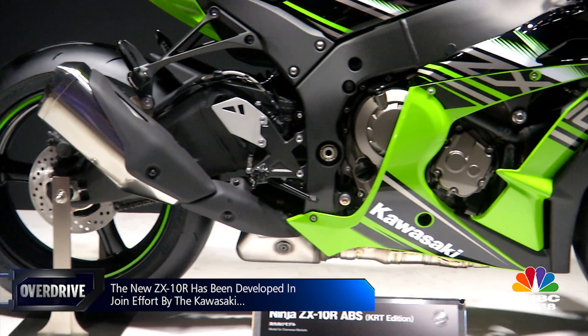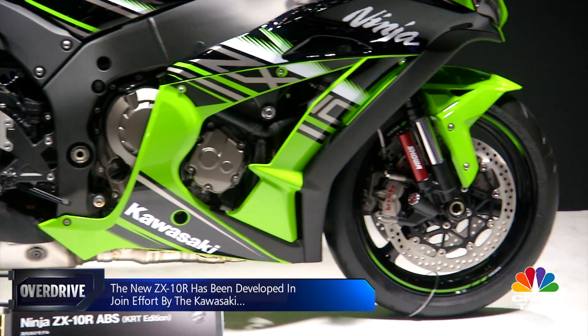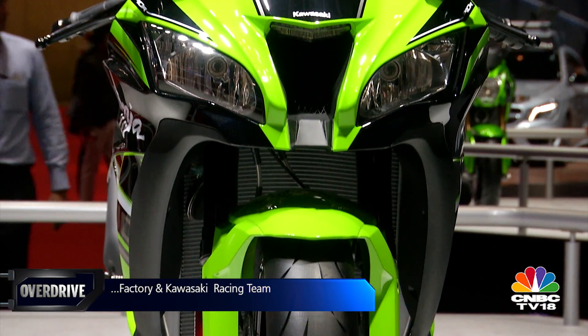What is also interesting is that this bike gets a new electronics package with new riding modes, one of which is specifically for dry canyon roads. This bike is coming to India rather soon, which is exciting.